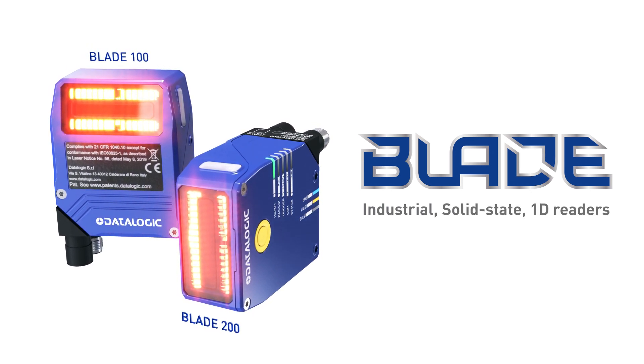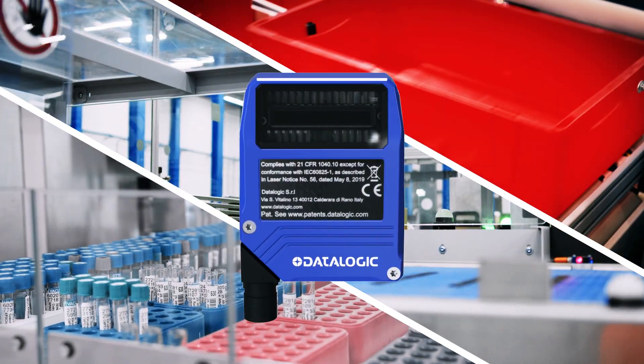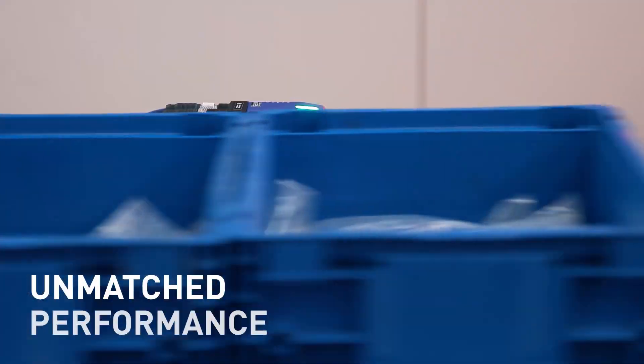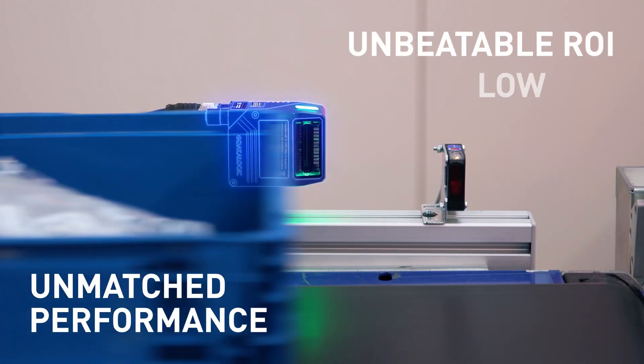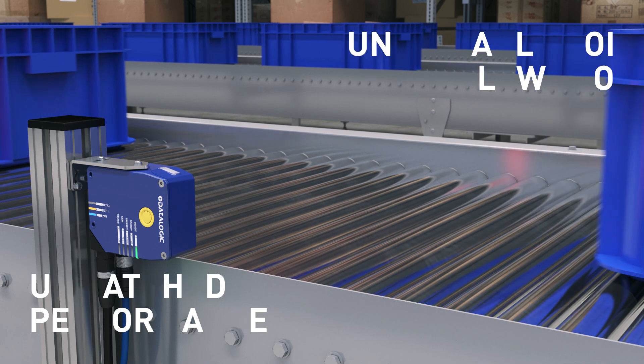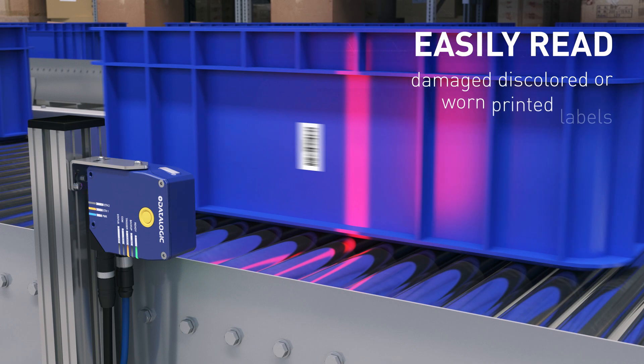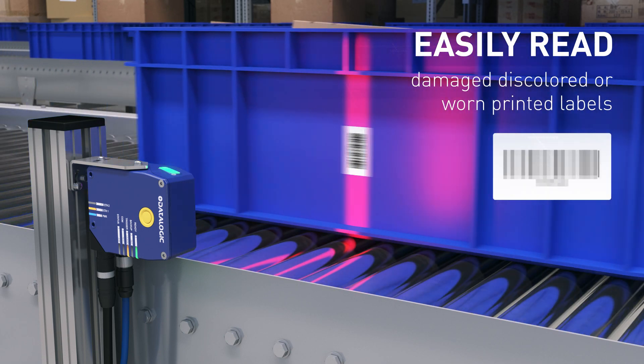Featuring revolutionary imaging technology, perfect for intra-logistics, packaging, and lab automation. Unmatched reading performance with unbeatable ROI and low TCO. Blade features image processing technology with near-instantaneous results, easily reading printed labels that are damaged, discolored, or worn.